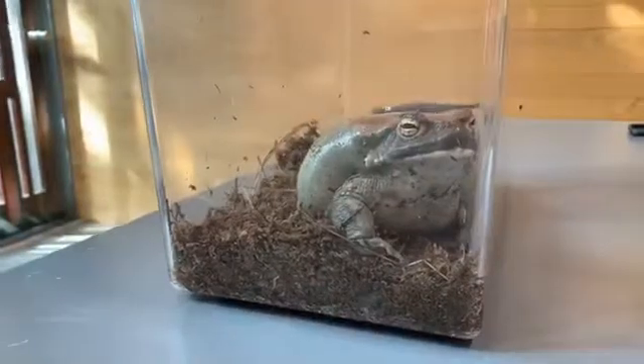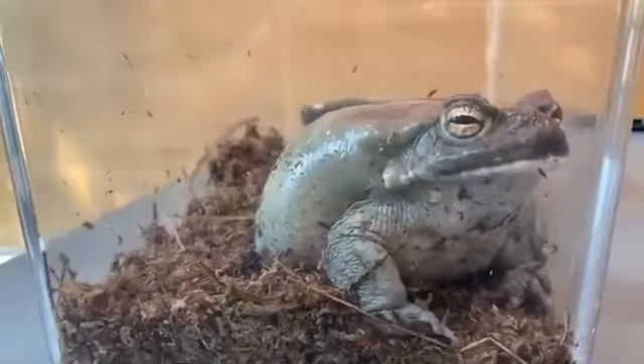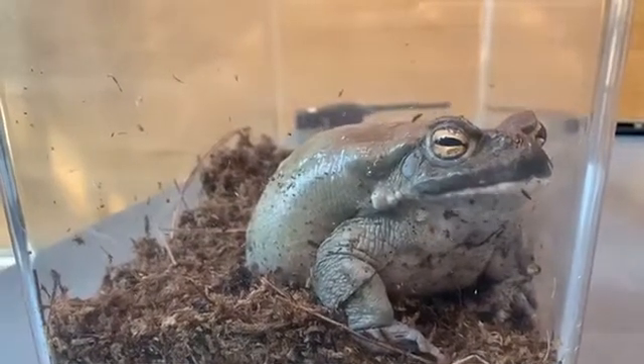The way you can tell a toad from a frog is a couple of different things. First, true toads do not have teeth, and so when they're eating they cannot chew their food. It has to be something they can swallow whole — no teeth for true toads.